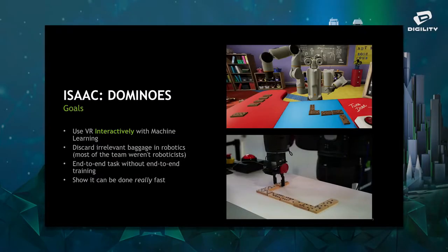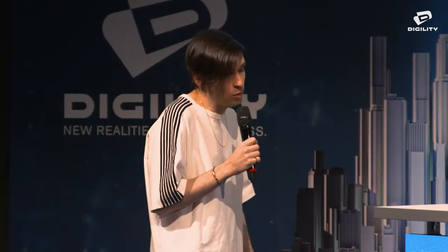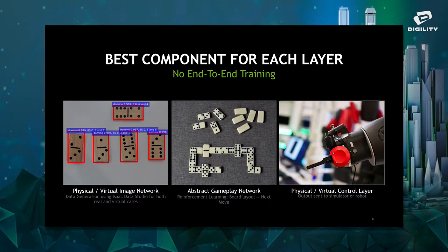The third goal was to create an end-to-end task without end-to-end training. With reinforcement learning, the typical method is: here's a set of inputs, here's your set of outputs — now work it out. We put a lot of computing effort into making reinforcement learning work faster. We really wanted to show we can do this in two weeks, so let's talk about how we do an end-to-end task without end-to-end training.